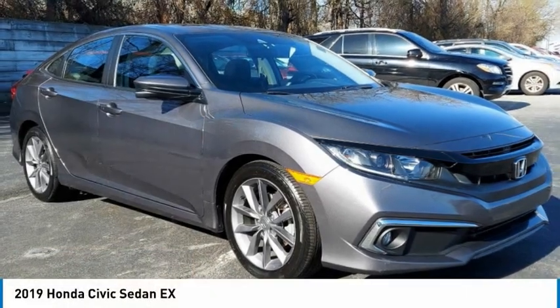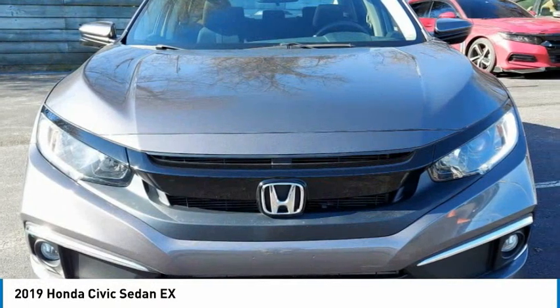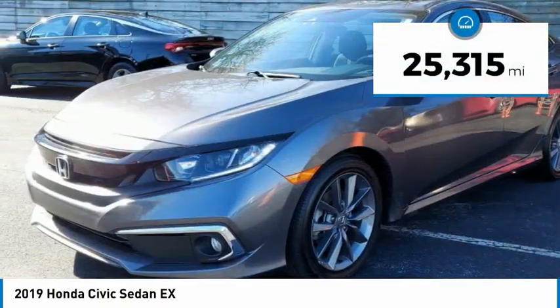Check out the 2019 Honda Civic. Practical, awesome gas mileage, and incredibly reliable. This vehicle has less than 30,000 miles.